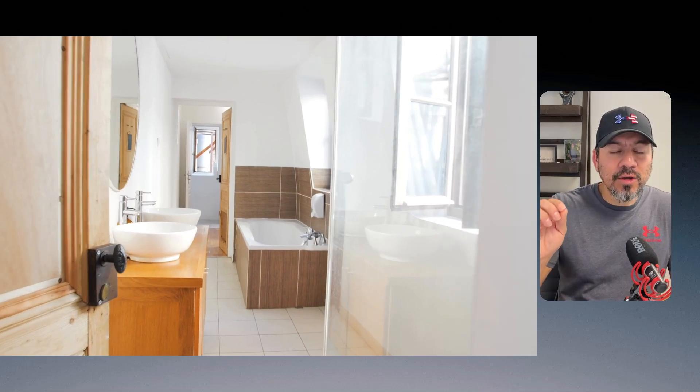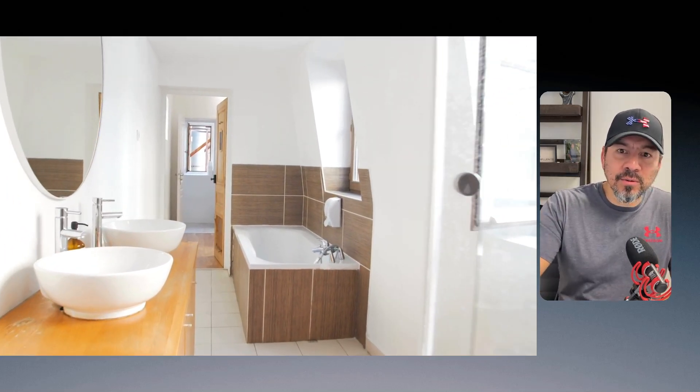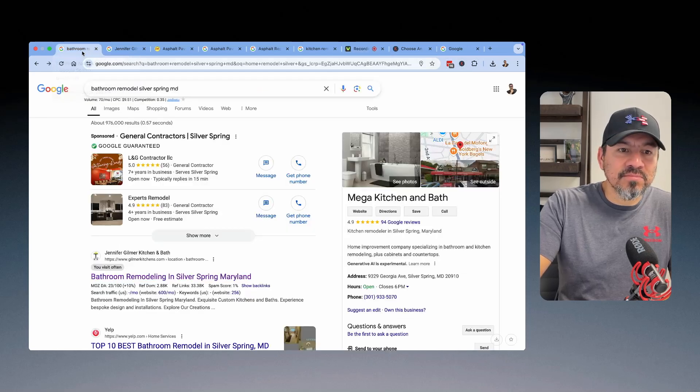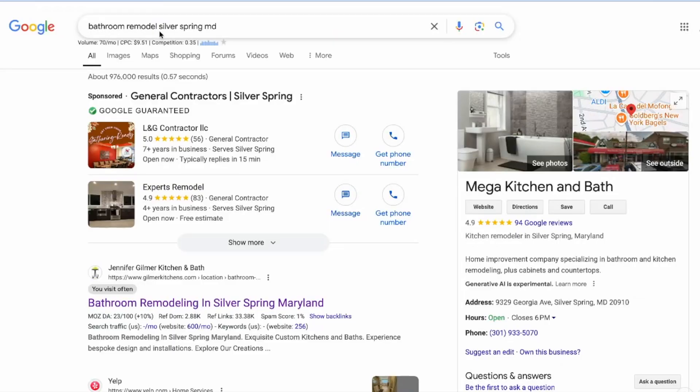Let me show you some examples. Let's say that you are a home remodeling contractor out in Maryland. Let's say you do kitchen remodels, bathroom remodels, entire home remodels — that sort of thing. So with this Keywords Everywhere tool, once you install it in your Chrome browser, you turn it on and I did some searches — just random things in Maryland. So I typed in 'bathroom remodel Silver Spring Maryland.' There's a small town in that state that I was just doing some research on.